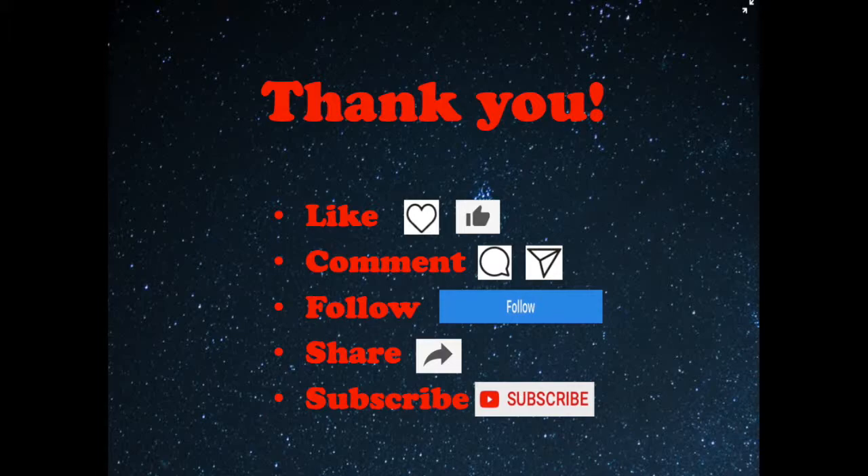As always, thank you so much for watching. Please like, comment, subscribe, or share if you found this video helpful. Safe flying!